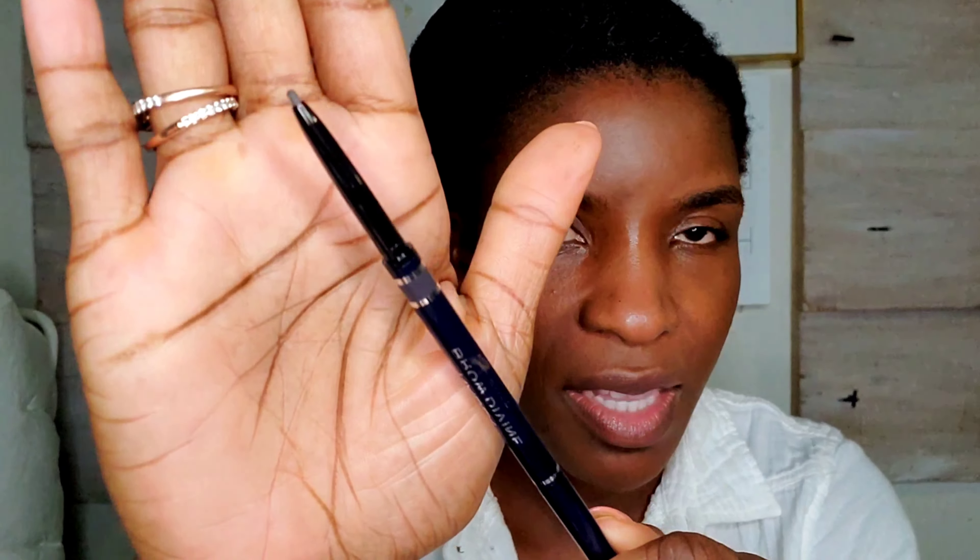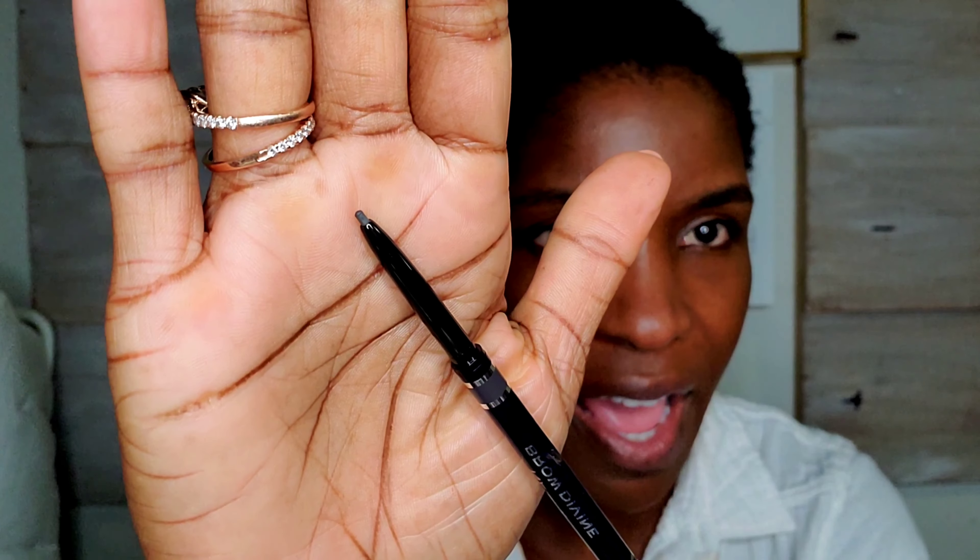There you go. Let's check out the brow pencil. I picked it up in the shade Uranus, which is for dark brown or black hair. This brow pencil is special because it's silicone-free and designed to minimize allergy risk. It's also supposed to be long lasting, so let's check it out.